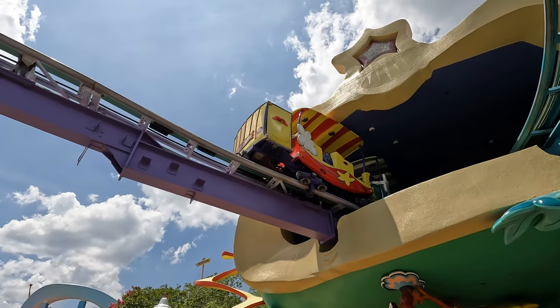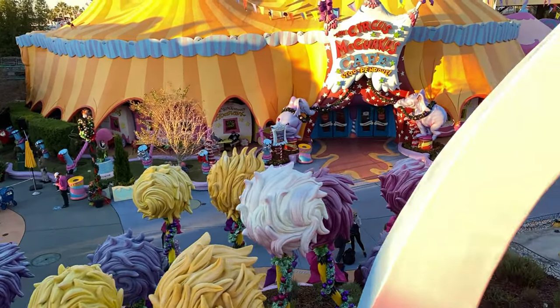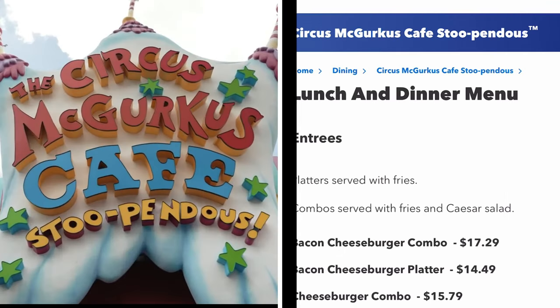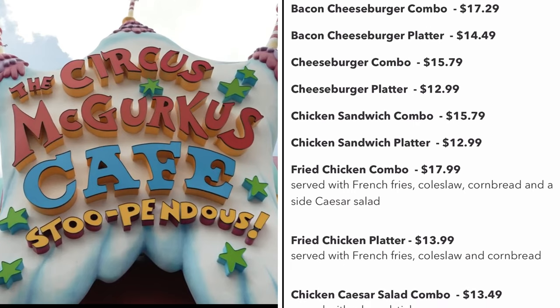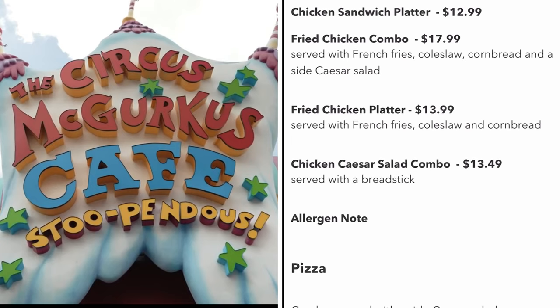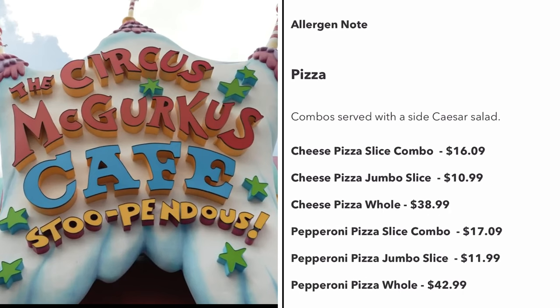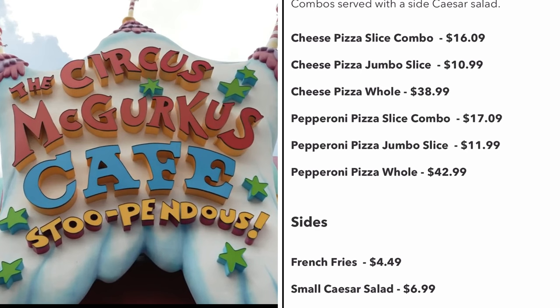Another option is the Circus McGurkus Cafe. Just follow the high in the sky trolley from Green Eggs and Ham and it will lead you there. This place offers more of your traditional park food with burgers and fries, chicken sandwiches and pizza. If you want something simple or need a variety for the kids, this is probably the best option for you in this area.